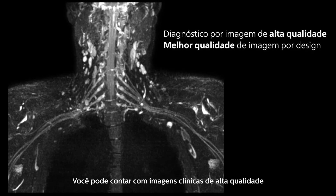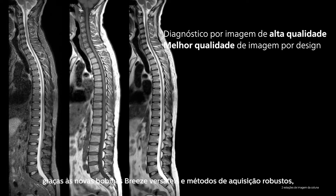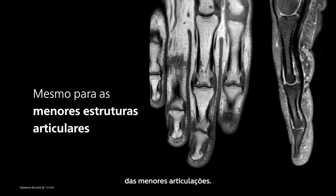You can count on high-quality clinical images thanks to the new versatile breeze coils and robust scanning methods, even when imaging the most challenging anatomies and the smallest joints.